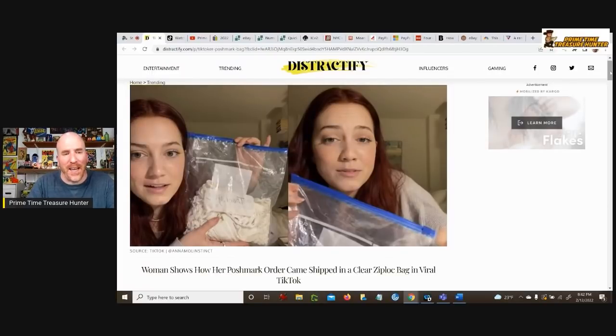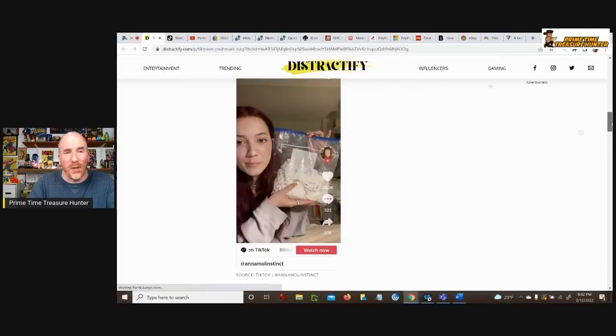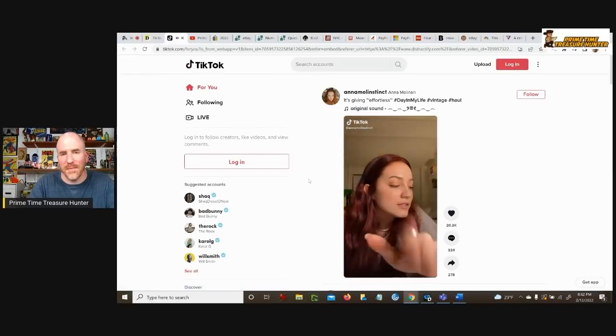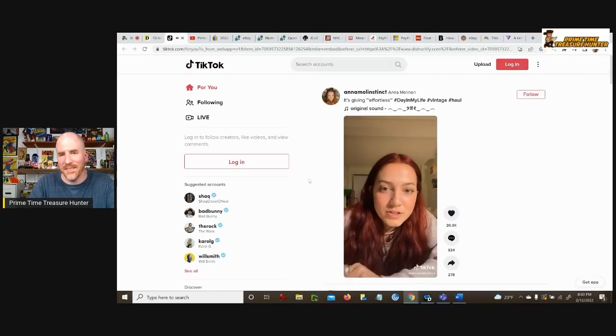So this is the article by Distractify and you see it says 'Woman Shows How Her Poshmark Order Came Shipped in a Clear Ziploc Bag in Viral Video.' As we scroll down here, you'll see the video. Let me expand it so you could see what she said word for word. 'I love shopping secondhand online — Depop, eBay, Poshmark, all that. But it's funny to me because these sellers are so full of surprises when they ship you your items.'